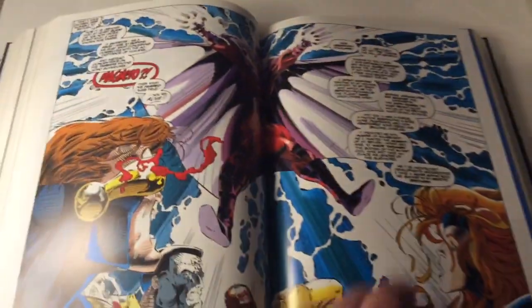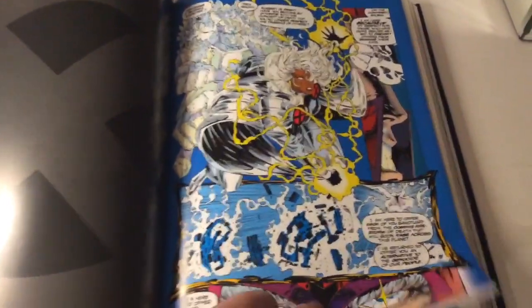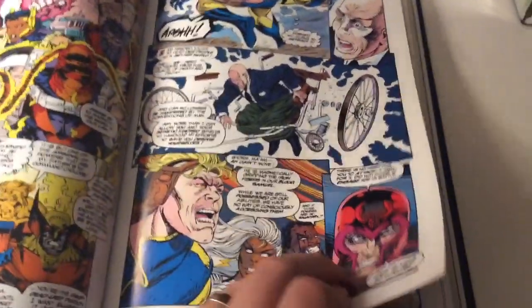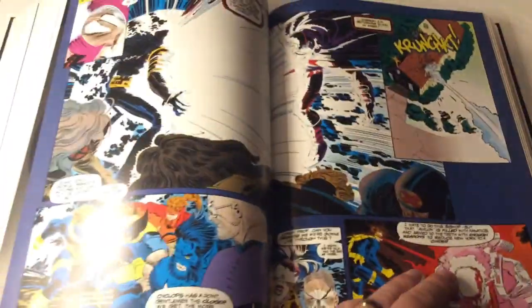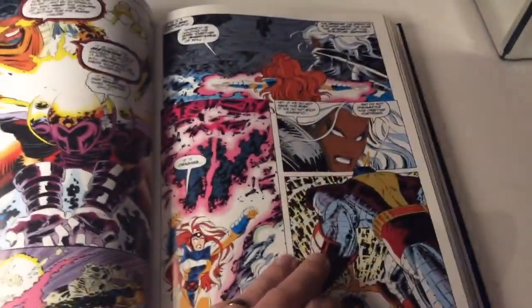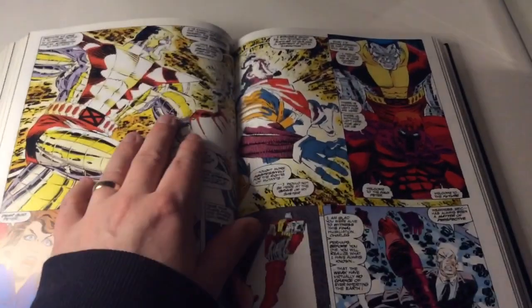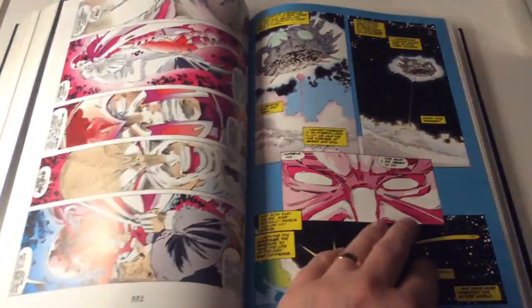This is where Colossus, back on the X-Men, through all his pain can no longer stomach it. Magneto makes his first move and says anyone who wants to come with him, come. And it's one of those moments — Colossus is the person who decides to go with Magneto. He takes Bishop out at that point, they have a little battle, and then Magneto goes.